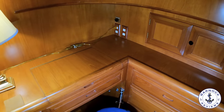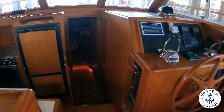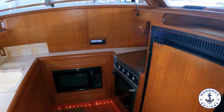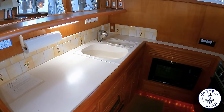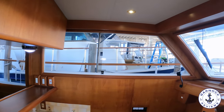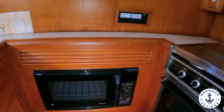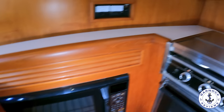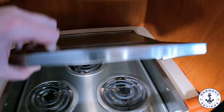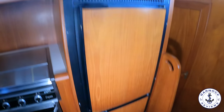Moving forward through the saloon past the helm, the galley is located on the port side and you go down a couple of steps to get to it, which means there's tremendous headroom for preparing meals. There are large opening windows — especially ideal when cooking. There's plenty of countertop space and storage, a convection microwave oven, an electric three-burner stove top with a grilling oven down below, and everything is presented very cleanly for sale. Next to that you'll find both a fridge and freezer. Opposite, next to the helm, is the main breaker panel for all the main electrics and electronics on board.